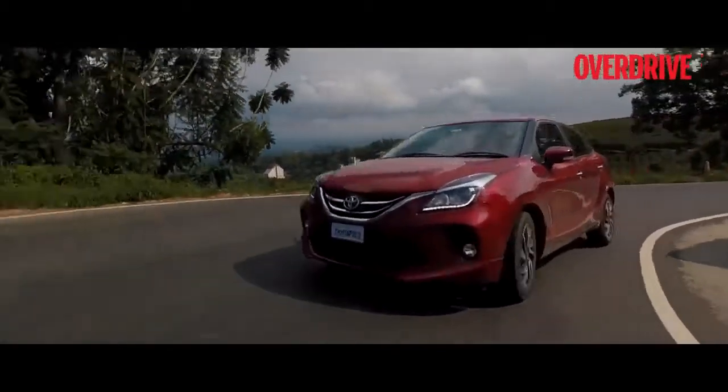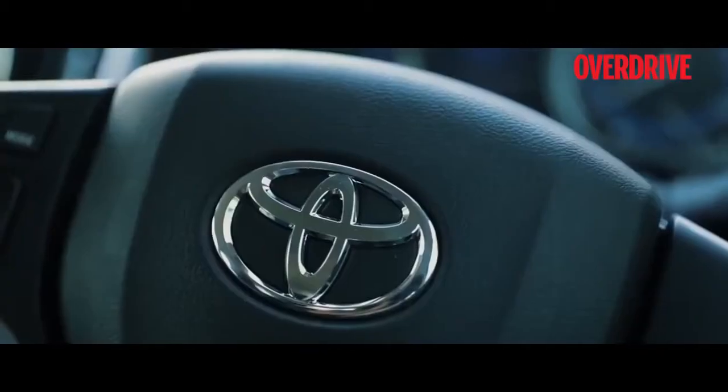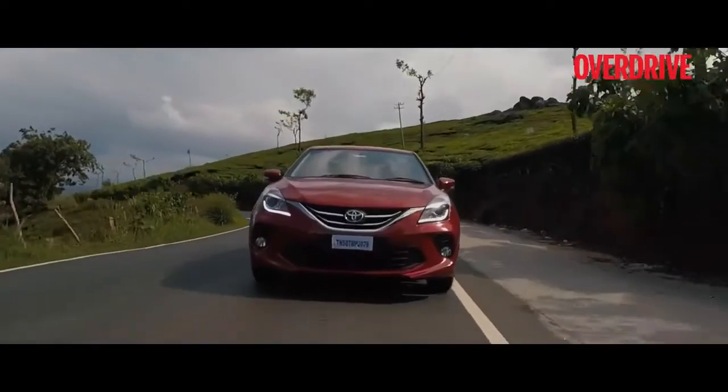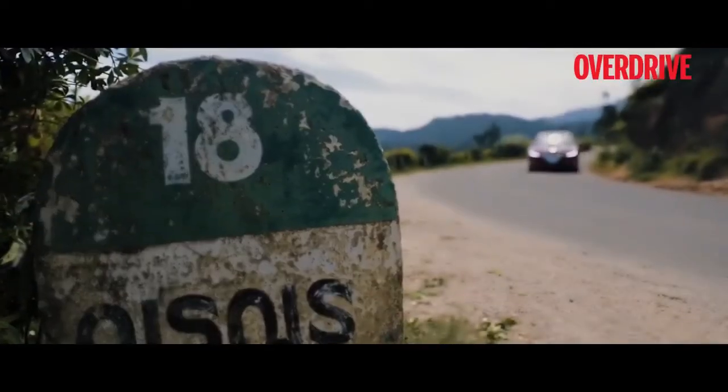All you want to do is a weekend getaway, and that is what we did with Toyota's latest offering in the premium hatchback segment — the Glanza. We took it to the beautiful locations of South India.